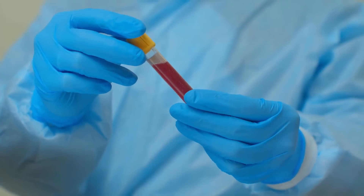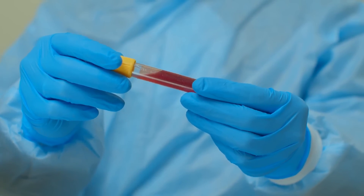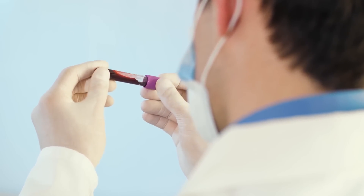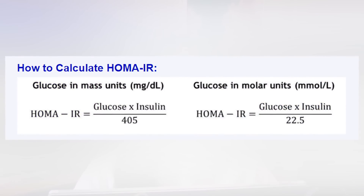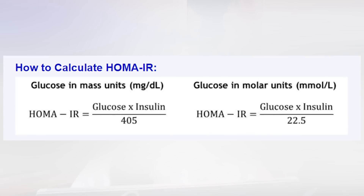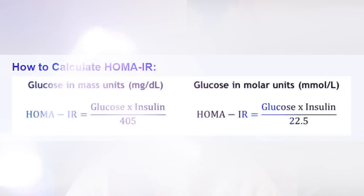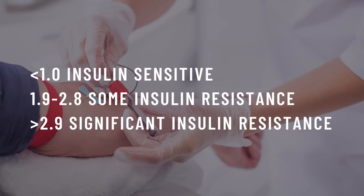HOMA-IR. To really find out if you're insulin resistant, you need to go to your doctor and get a blood test. So if you failed any of the previous tests, or just want to be certain, it's definitely worth it to get tested. What you need to know is your fasting blood glucose and your fasting insulin. You can ask your doctor for a HOMA-IR test, which stands for homeostatic model assessment of insulin resistance, or ask for a fasting glucose and fasting insulin test and input your numbers into the formula. If you already have results, you can input them right now, or save this video and come back to the formula later. A score less than 1 is optimal and shows that you are insulin sensitive. Anything over 1.9 signals early insulin resistance, and anything over 2.9 signals you are very insulin resistant.